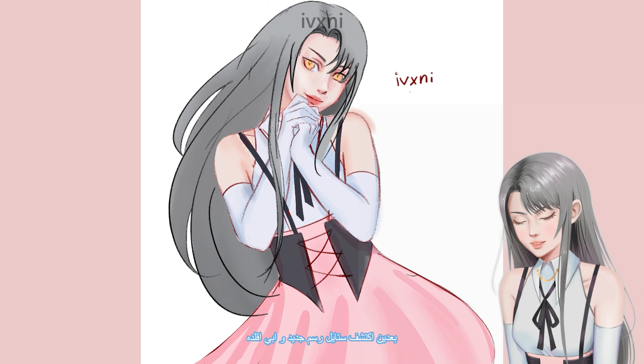And if I find a style I'll discover another new one and I want to draw like that too. So I'll give you some tips on how to find your art style.